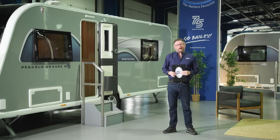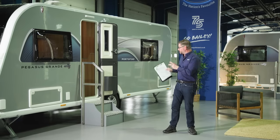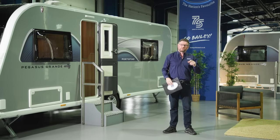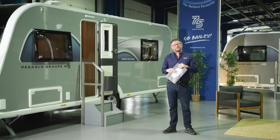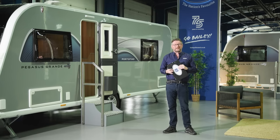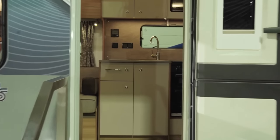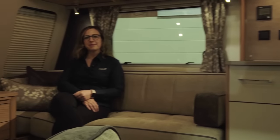Inside the Portofino with Claire from the Bailey advanced design team. As noted, the layout works incredibly well — split into three distinct sections: bedroom at the back, washroom in the middle, and lounge towards the front. Claire is here to take us through the design process.